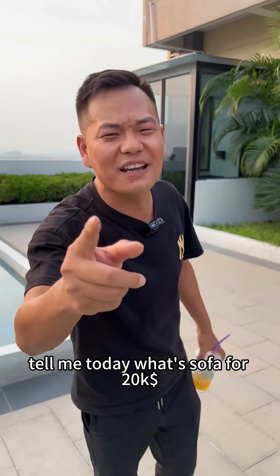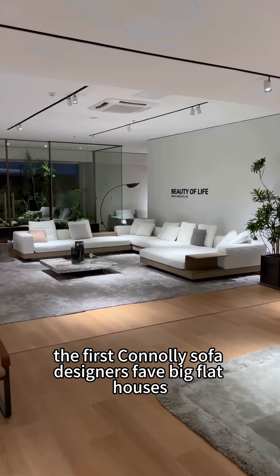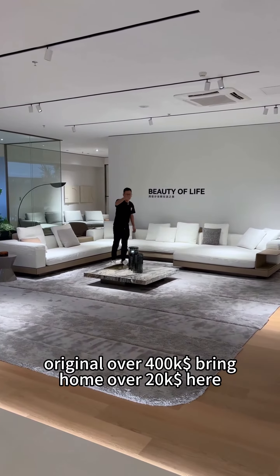Tell me today, what's sofa for 20K? The first Connelly sofa, a designer's fave with big screen layer and outermost styling. Originally over 400K, bring it home for over 20K here.